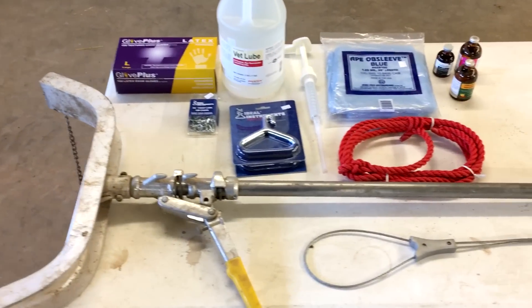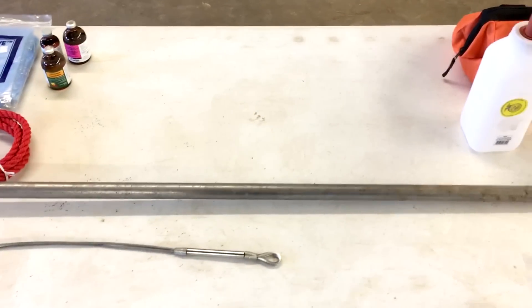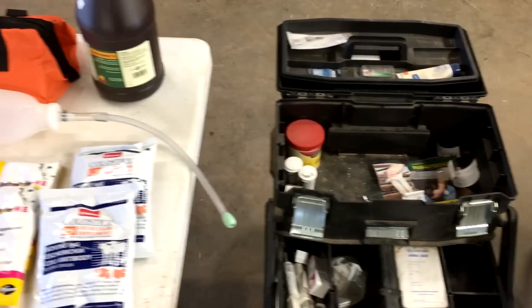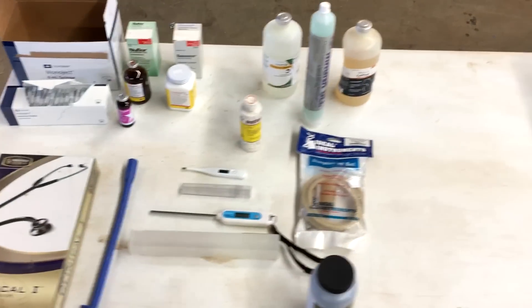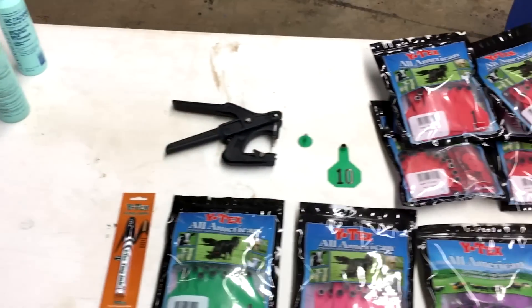These are the tools of calving. I have organized them into categories of use: supplies and equipment used to assist deliveries, supplies and equipment used to get the calf up and going, supplies and equipment for treating baby calves, and supplies and equipment for treating the new mom cow. And of course, there are ear tags for record keeping.